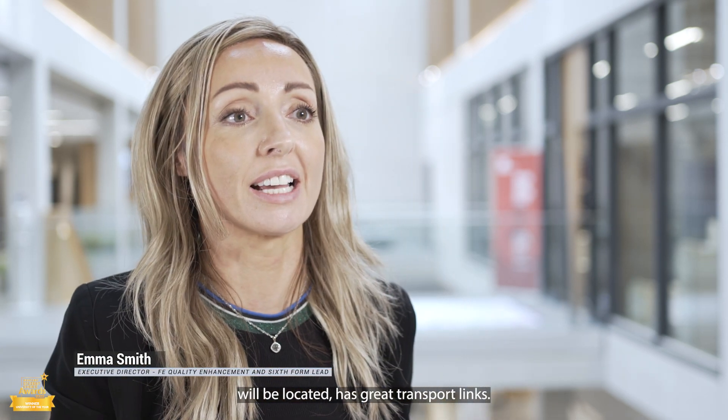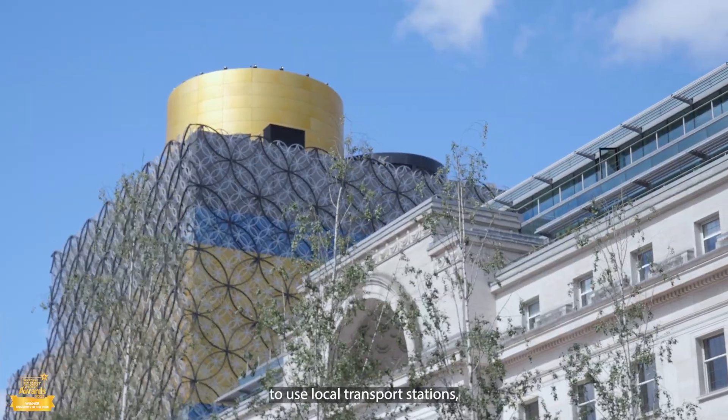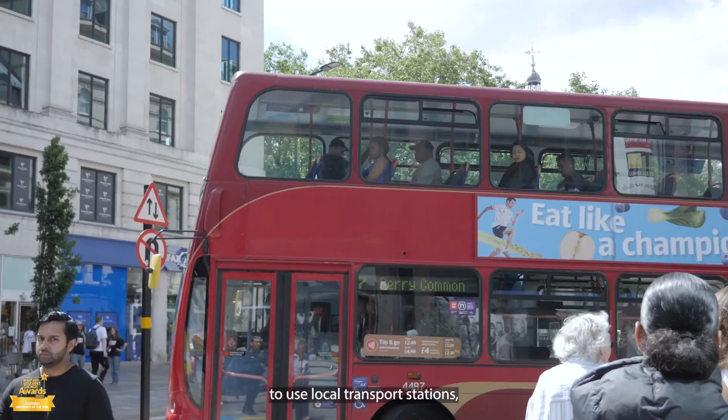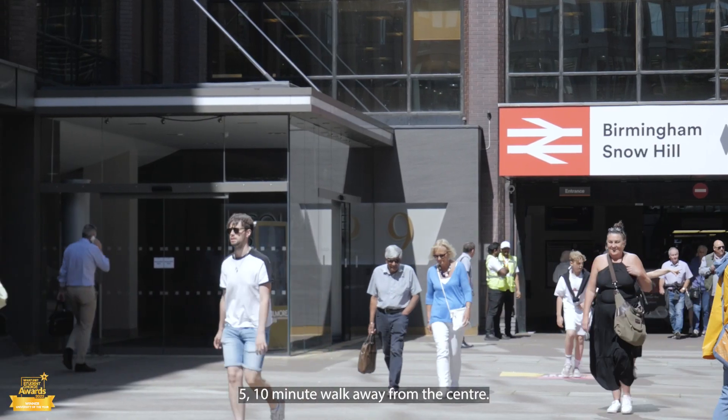Camden House, where the Sixth Form Centre will be located, has great transport links, so young people travelling to the centre will be able to use local transport stations, the bus station, and Snow Hill — just a five to ten minute walk away from the centre.